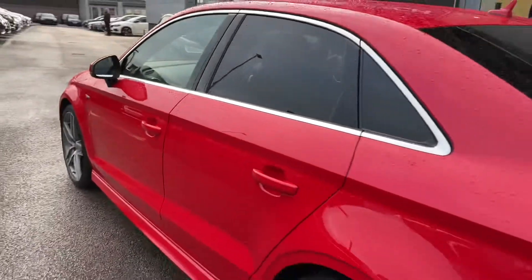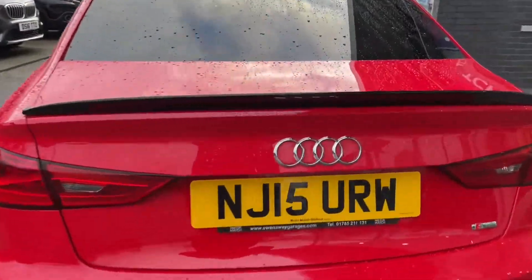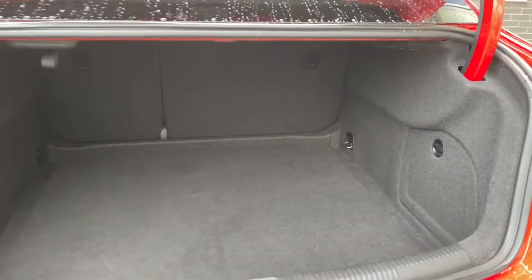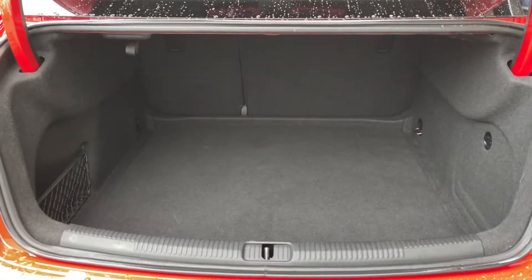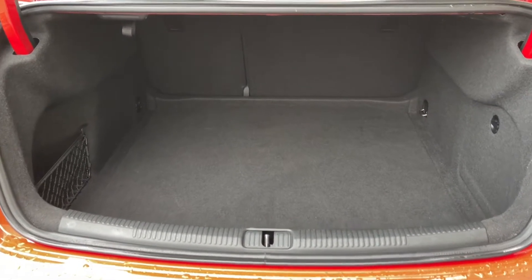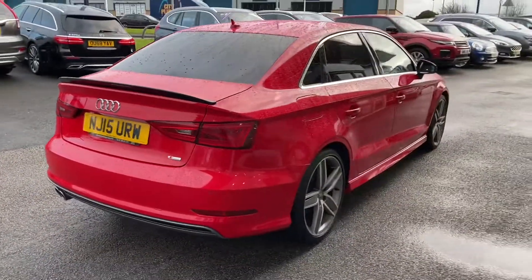Moving around to the rear of the vehicle to show you the boot space — the way to open the boot is to click the button underneath the Audi badge and it will easily lift up. This boot is super deep, so large objects such as golf clubs or luggage when going on holiday will fit comfortably. If you need extra room, you can fold the rear seats forward to give you an extended boot with even more available space.